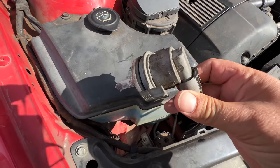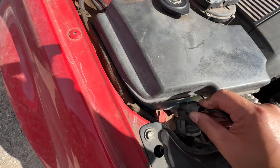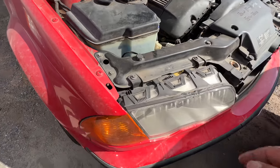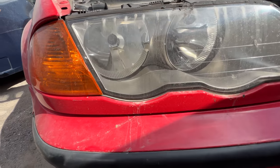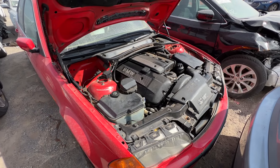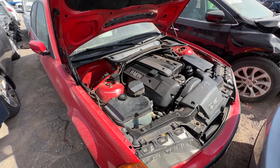Also notice we've got a headlight just kind of chilling down there — not even in its hole. It melted, so that headlight's been damaged inside. We're learning all kinds of things about this one. Let me grab the booster pack and fire it up real quick for a closer look.